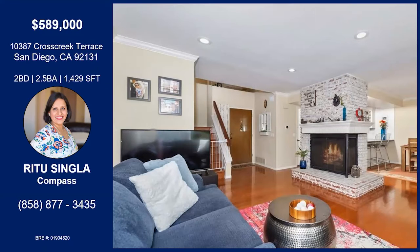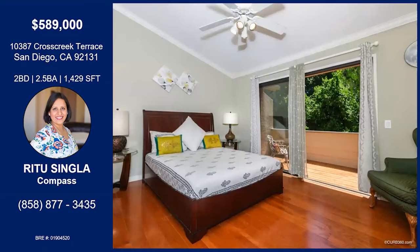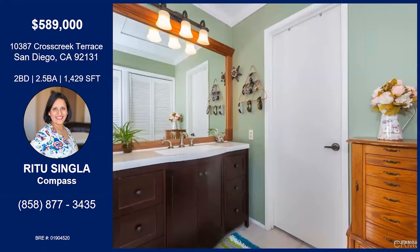Here's a shot of the living space — super cozy. Let's make our way upstairs. The entire house has this wood flooring; there's not a speck of carpet in the entire house. This is the master, and that's the balcony I was mentioning. The master also has ceiling fans. This is the master bath.